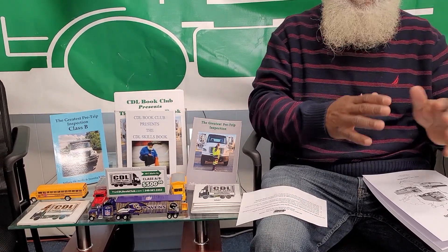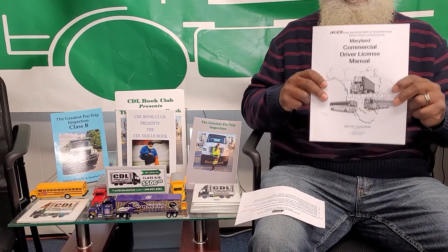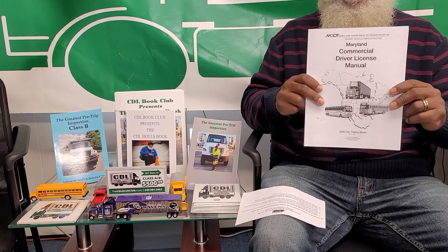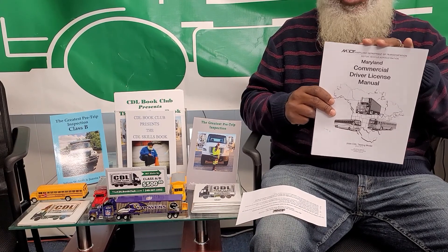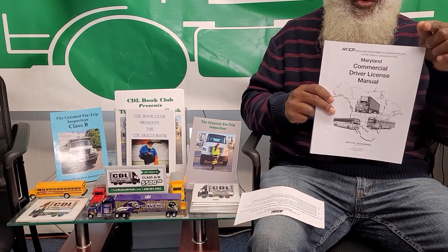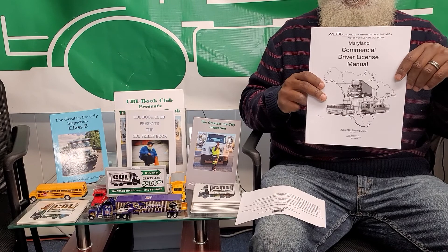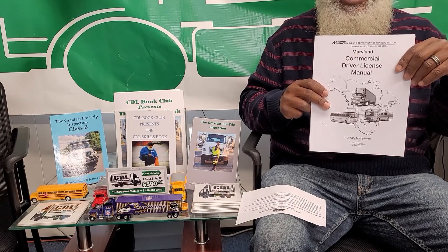You need the medical card and your driver's license in order to go to motor vehicles or the DMV to take your written test. The written test, permit test, computer test — all the same. If you are going for Class A or B, you need to study Chapters 1 through 6. Motor vehicles don't know what your goals are, so Chapters 1 through 6 covers general knowledge and air brakes. If you want the Class A, you're also going to need to take the combination test.